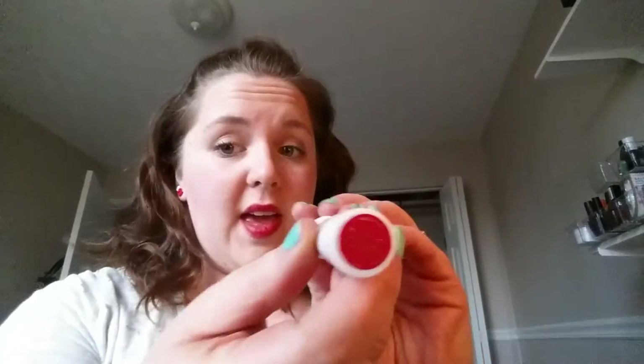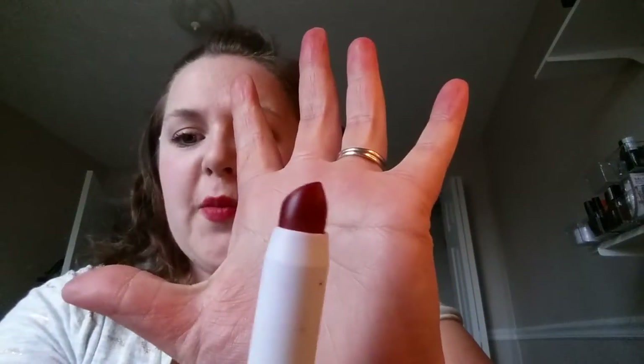This I got at Anthropology in their clearance — on top of clearance or something crazy. The brand I think is called Out Bay and the shade is Red Velvet. It's almost a maroon color, it's really really pretty, and the formula is nice.